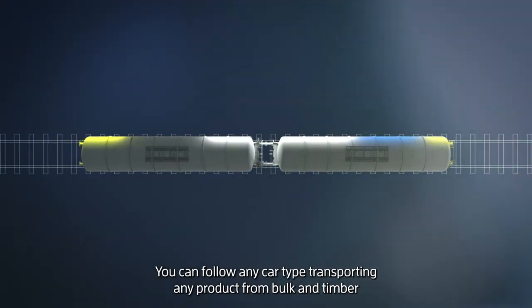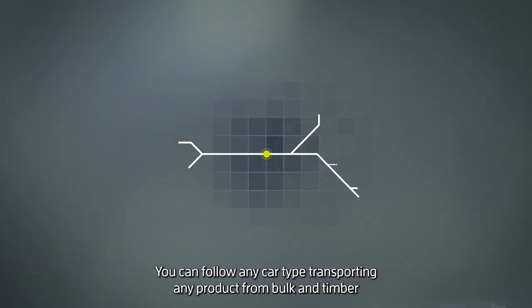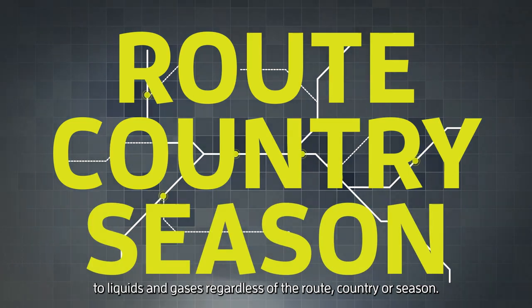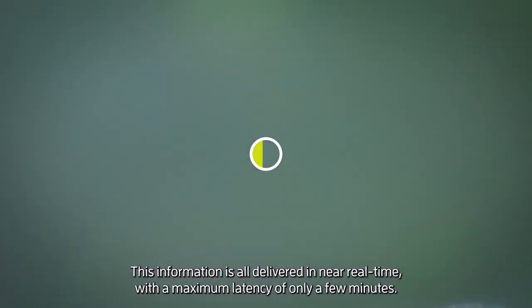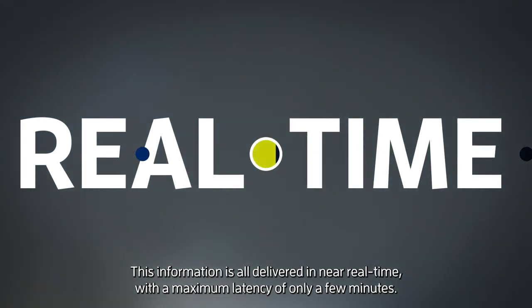You can follow any car type transporting any product — from bulk and timber to liquids and gases — regardless of the route, country or season. This information is all delivered in near real time with a maximum latency of only a few minutes.